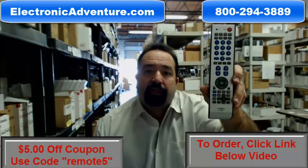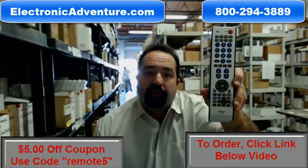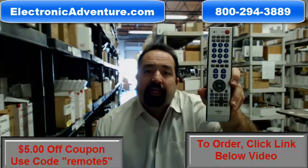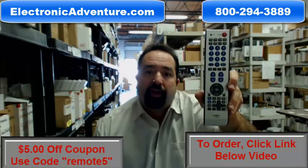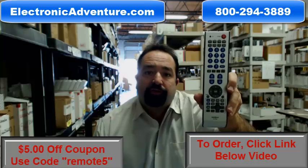If you're not 100% satisfied with your remote, simply return it within 30 days for a refund. Take advantage of our special promo and save $5 — use the code REMOTE5 at checkout and you'll save $5.